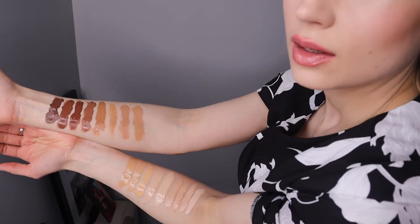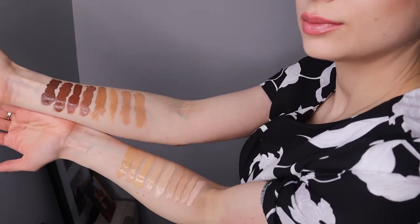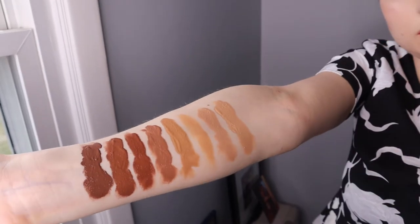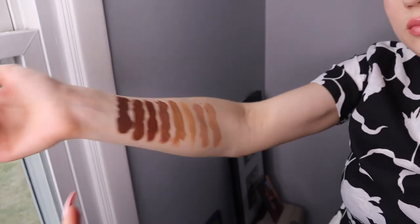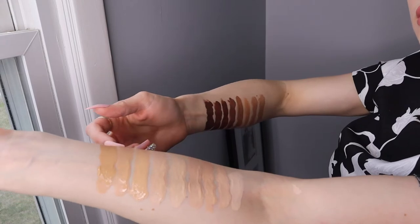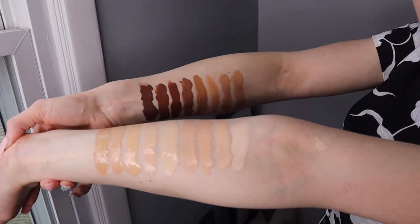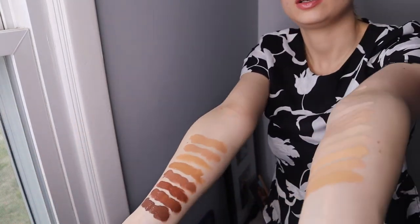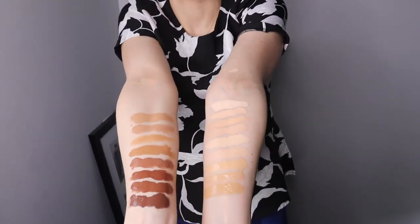There you go, guys — the whole array of colors! Of course it's better if you blend it out, but you can see how full coverage it can be if you pack on a lot of product. Of course you wouldn't wear it at this level, but I personally love this foundation — it's my daily go-to. I do also use MAC sometimes because MAC is 24-hour wear.